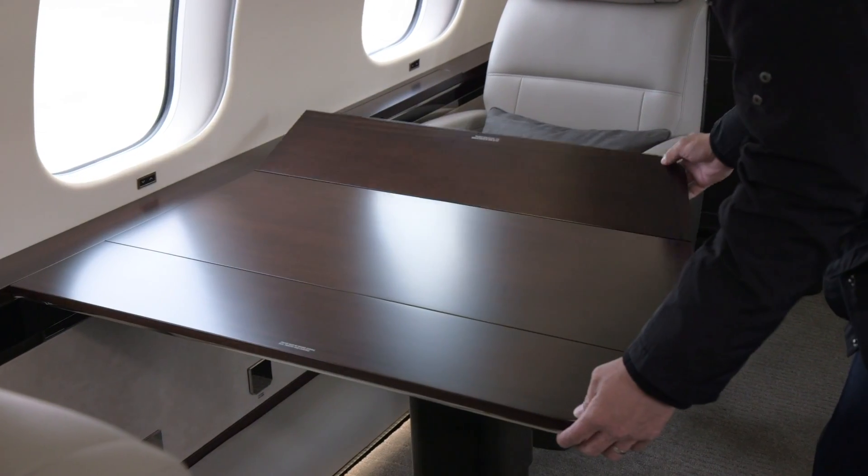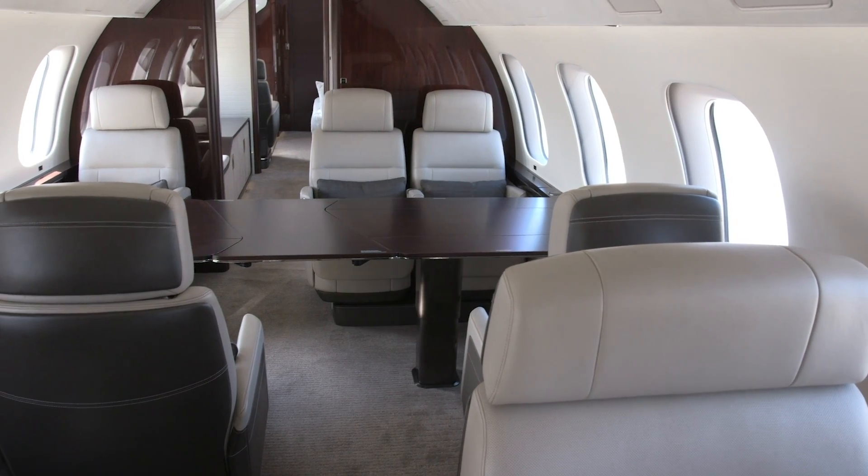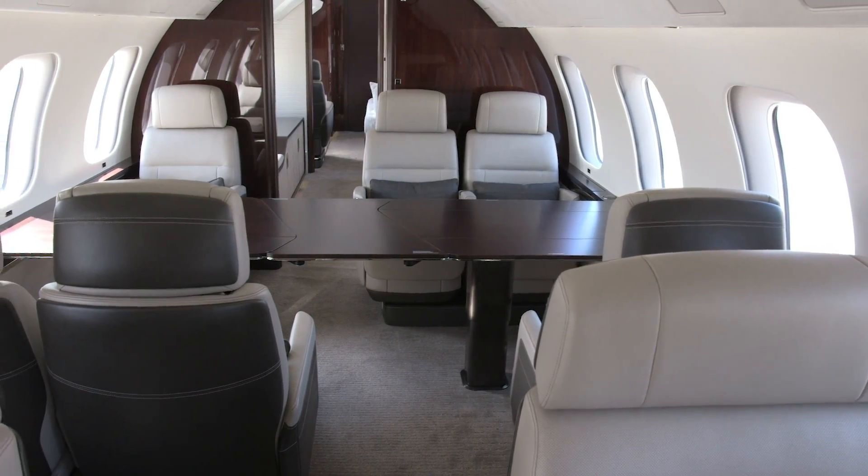Next is the conference suite, offering seating for six and a dining table that can be set up to span the width of the cabin.